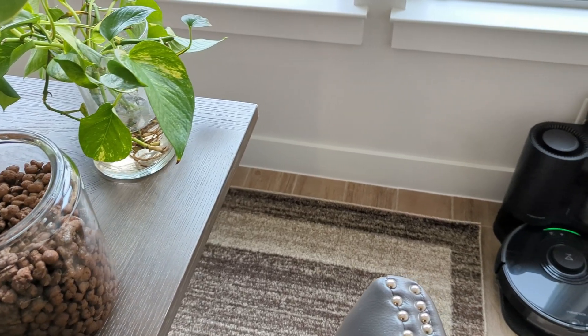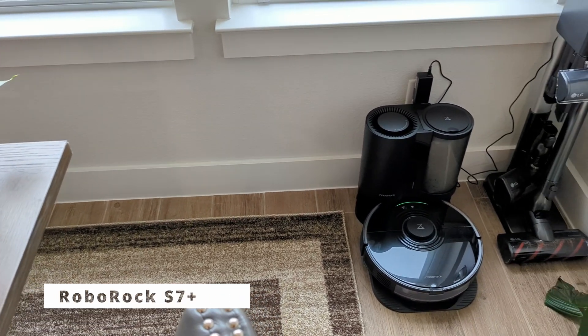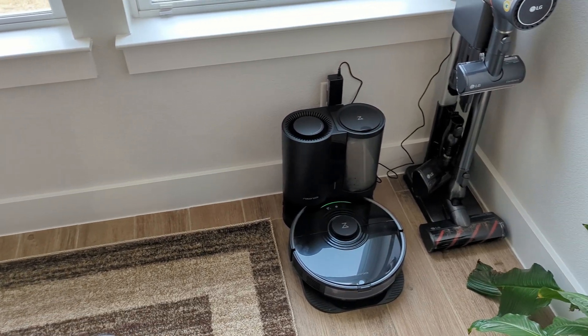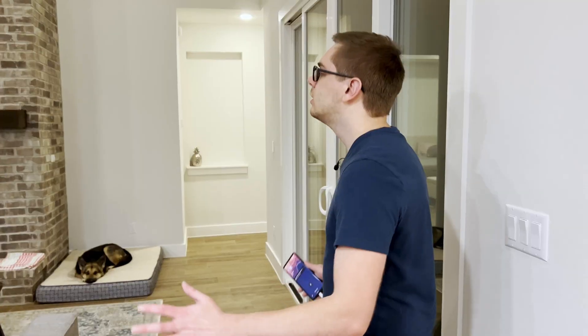Continuing through, we get into the dining room. It's pretty bland but it does house the robot vacuum — the Roborock S7 Plus with auto-emptying. It cleans really well and we run it during the day automated through Home Assistant.